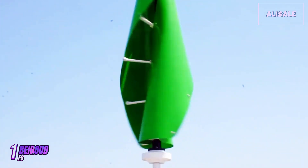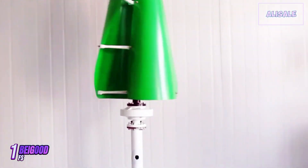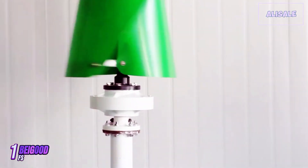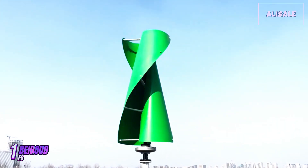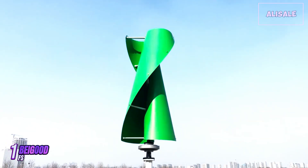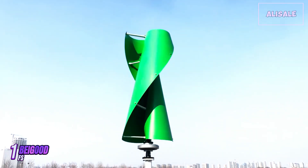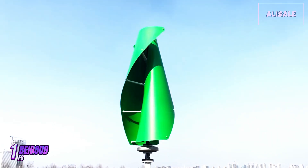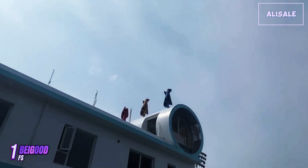This feature is a significant advantage for those who are concerned about noise pollution. Considering its performance, durability, and efficiency, the BeGood FS wind turbine offers great value for money. While the initial investment may seem steep, the long-term savings on energy costs and the environmental benefits justify the price. Furthermore, the turbine's capacity to supplement or replace grid power can lead to substantial savings over time.